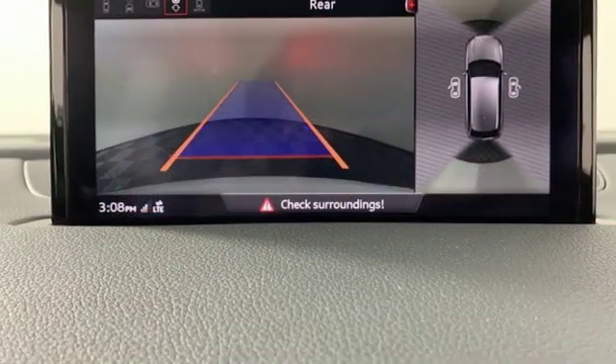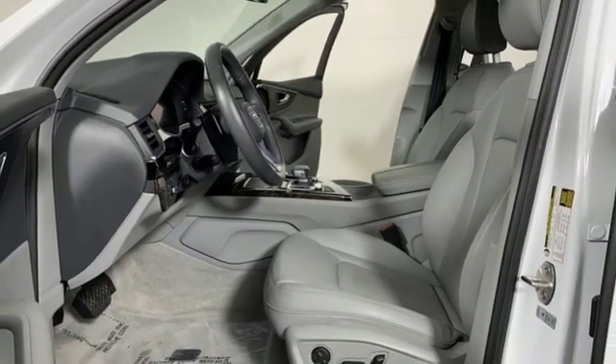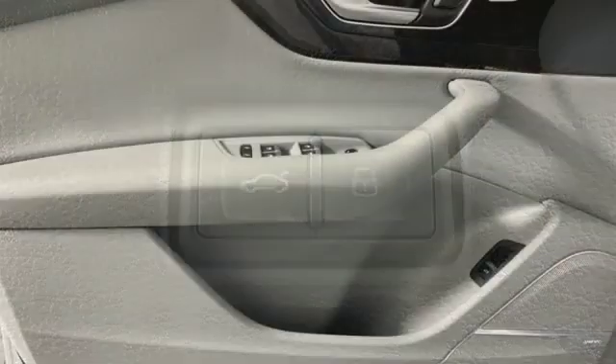Power tilting steering column, intercooled supercharged V6 engine, hands-free liftgate, gas pressurized shocks, and heated leather bucket seats.